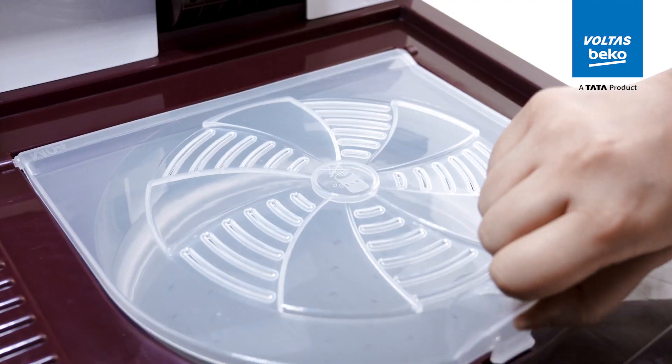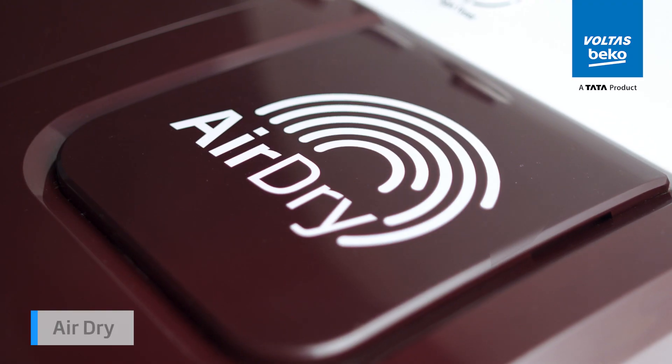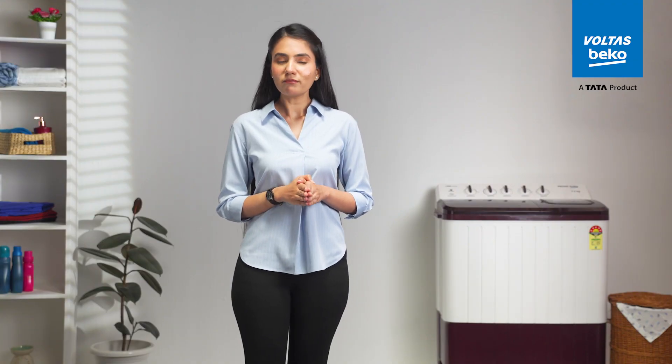Tailored precisely to your laundry needs. Want your clothes to dry faster and still get that fresh outdoor feel? The air dry feature does just that, whisking away moisture so your outfits are ready to wear in no time.